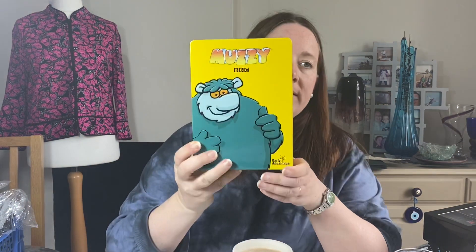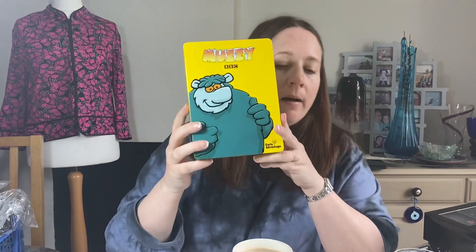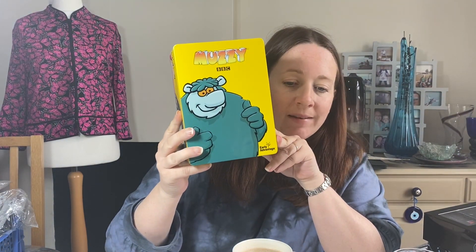A quick sale was this Hunter rubber care kit for rubber Wellington boots. It's the black one and it comes with a cloth, a sponge and a boot buffer. It's new and sealed inside. It cost £4, listed last week in May, and it sold for £21.49. That was on offer. Another quick sale is this Muzzy Language set by the BBC. Cost £2, listed it in April and it sold for £18.39.